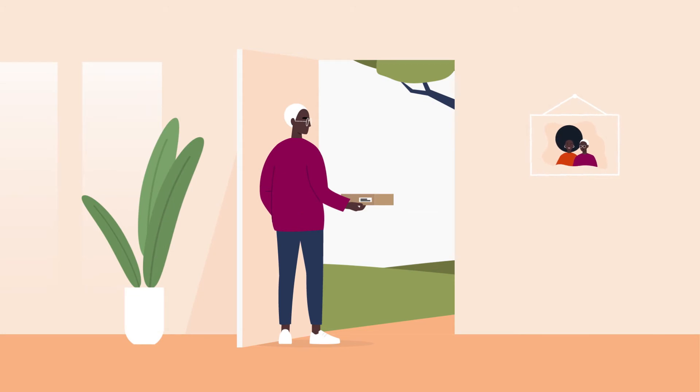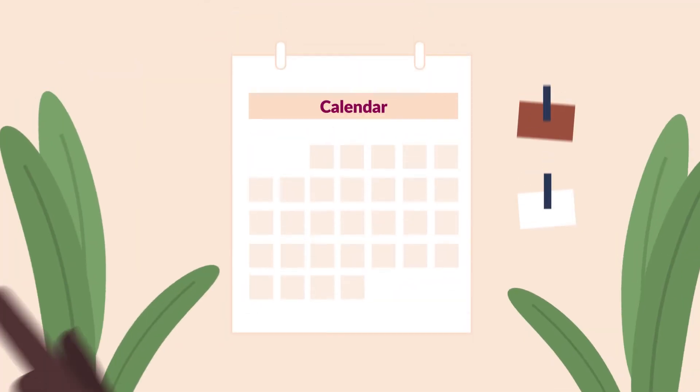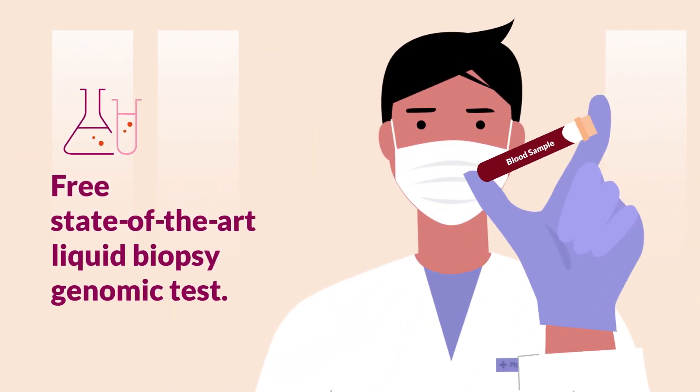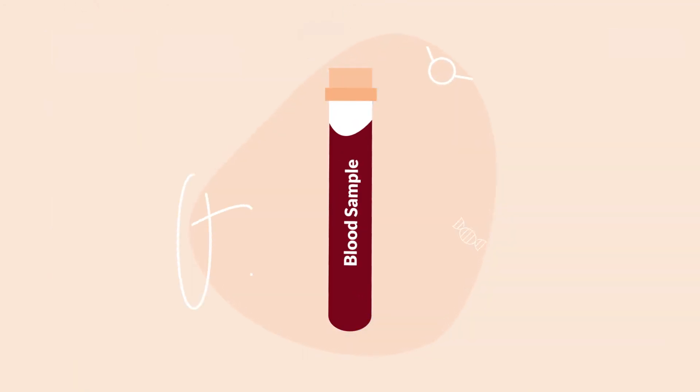Next, a blood draw kit is sent directly to Joe's home. Then he receives a call to schedule his at-home blood draw. A trained medical professional safely visits Joe at home to draw a blood sample, which is sent to a laboratory for next-generation genomic sequencing.